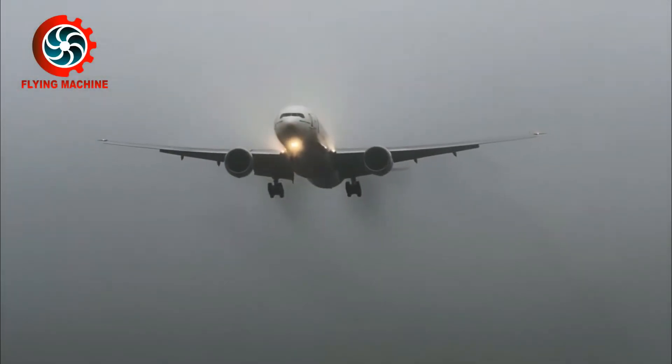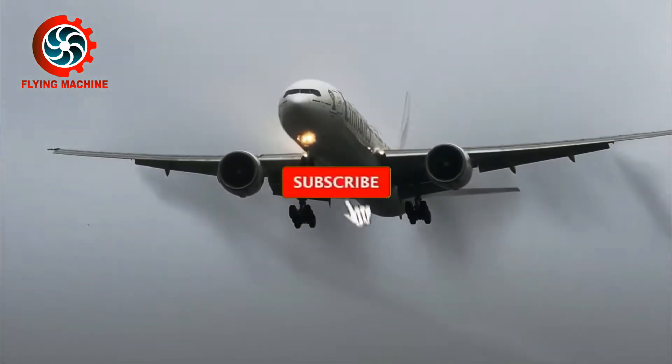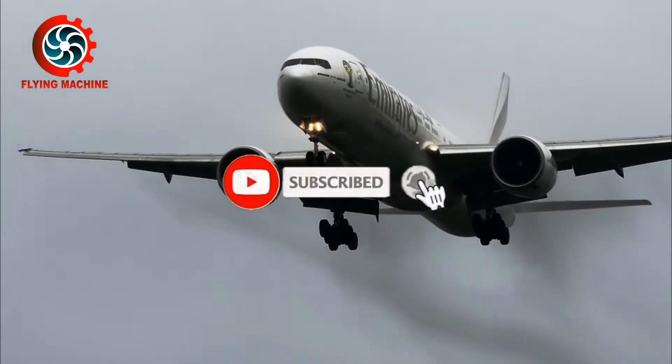However, before continuing to the discussion, let's support the Flying Machine Channel by subscribing and turning on the notification bell.